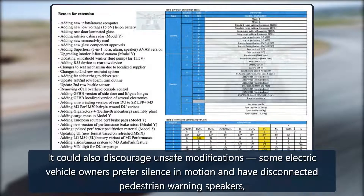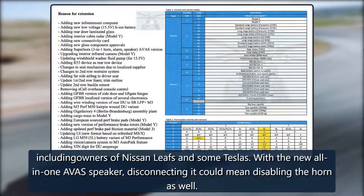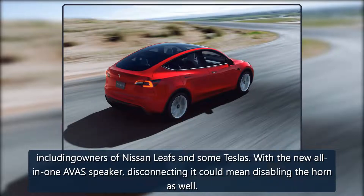It could also discourage unsafe modifications. Some electric vehicle owners prefer silence in motion and have disconnected pedestrian warning speakers, including owners of Nissan Leafs and some Teslas. With the new all-in-one AVAS speaker, disconnecting it could mean disabling the horn as well.